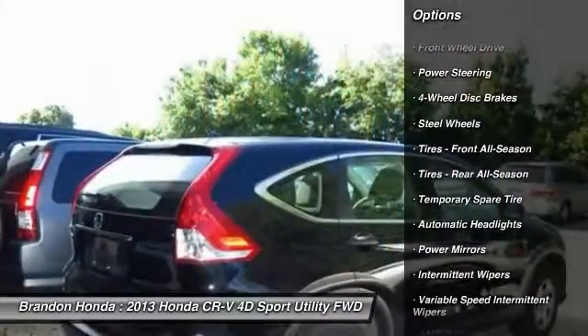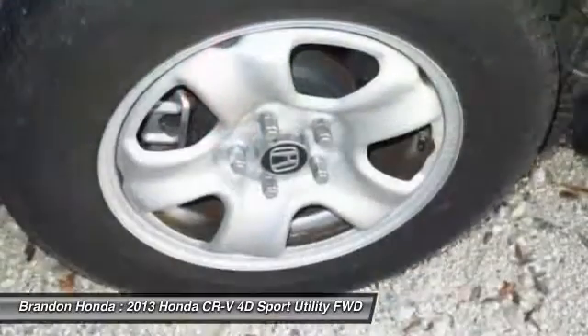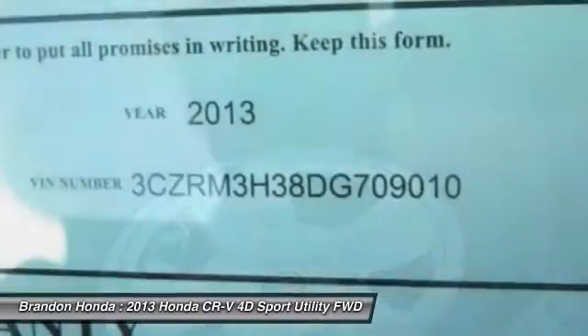Stability control, traction control, anti-lock braking system, keyless entry, backup camera, steering wheel audio controls, Bluetooth, driver airbag, adjustable steering wheel, power steering.